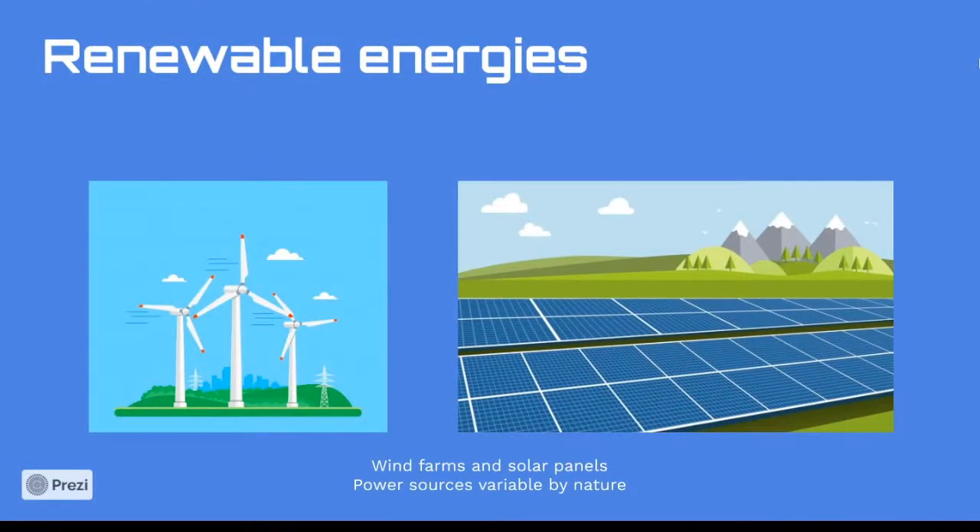The smart grid also means new ways to use renewable energy. Power generation can now be distributed across multiple sources, so the system is more stable and efficient. Renewable resources such as wind and solar are a sustainable and growing source for electric power. However, renewable power sources are variable by nature and add complexity to normal grid operations. The smart grid provides the data and automation needed to enable solar panels and wind farms to put energy onto the grid and optimize its use, helping us avoid burning more fossil fuels in the future.